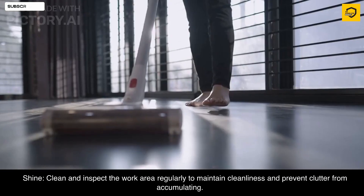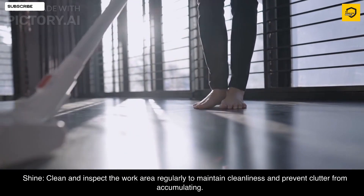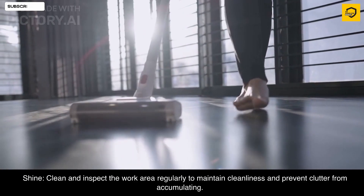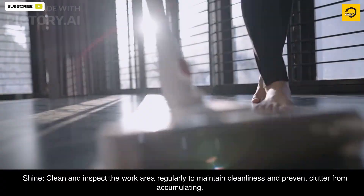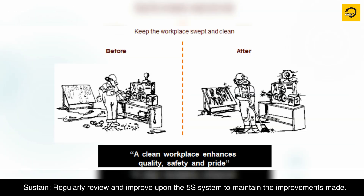Shine: clean and inspect the work area regularly to maintain cleanliness and prevent clutter from accumulating. Standardize: establish and maintain consistent procedures and practices for 5S, making it easier to sustain improvements.